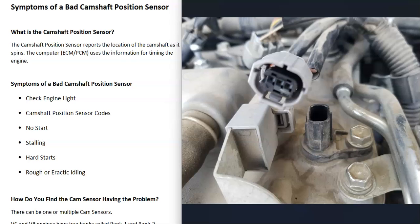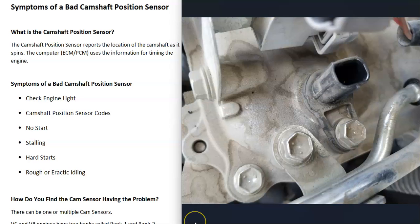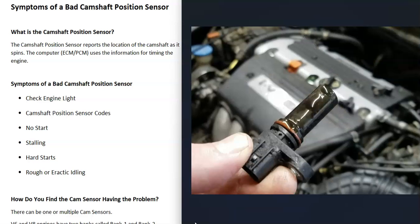First of all, what is the camshaft position sensor? Basically, all engines need to be timed correctly. The valves need to open and close at the right time, the pistons need to move up and down correctly, and all engine components need to be timed properly. For the computer to monitor the timing of the engine, it uses sensors — mainly the crankshaft position sensor and the camshaft position sensor. The camshaft position sensor monitors the camshaft as it spins and reports this information back to the vehicle's computer, which uses it to monitor engine timing.